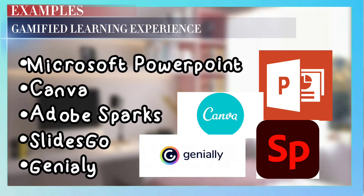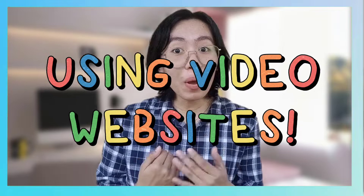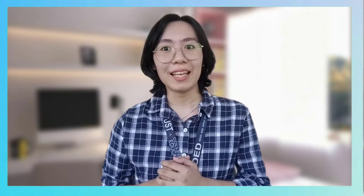Teacher Camille, what are the tools? The examples of technology tools we can use are shown here. And if you want your lessons to be more engaging, by using technology we can animate our own topics using video websites. Here are the technology editing tools that might help you in your presentations.